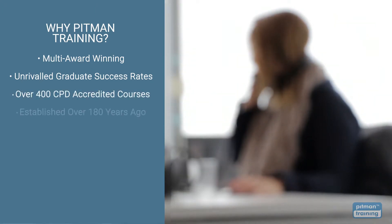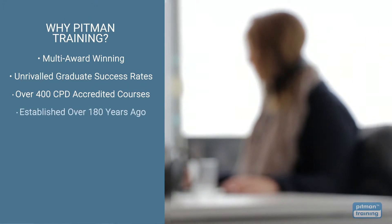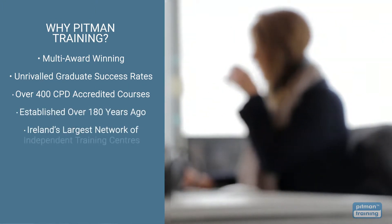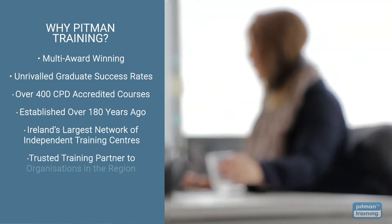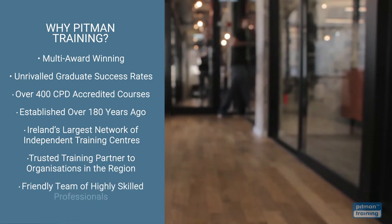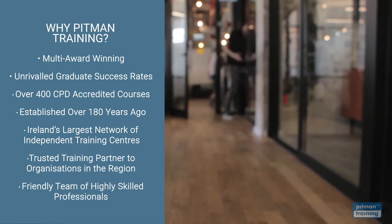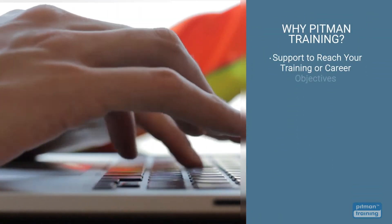From management and HR to tech and software, established over 180 years ago, we're now Ireland's largest network of independent training centres and a trusted training partner for some of the largest companies in the region. Our friendly team of highly skilled professionals are available to support and guide you, not just during your training, but beyond, until you reach your training or career objective.